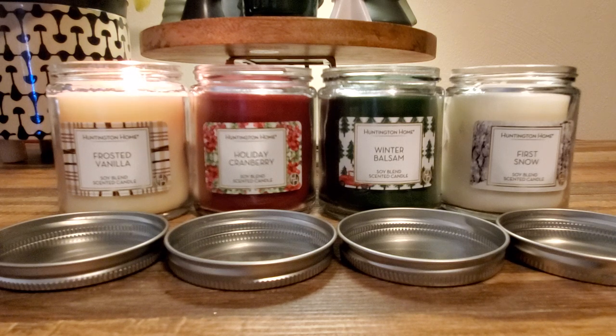I was looking at seasonal items in the app and I noticed candles that were not in the flyer — and other candles out of stock at my store that also weren't in the flyer. So I googled 'Huntington Home holiday cranberry candle' and it pulled up their full US website, which has a whole seasonal section I was not aware of — candles, holiday items — but for some reason they're not including them in the regular flyer. I didn't know about this; I'm glad I googled it.